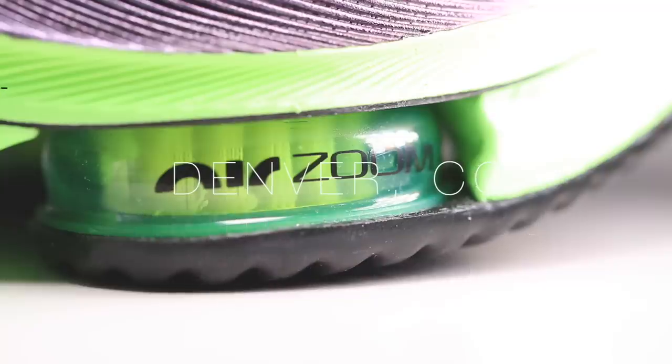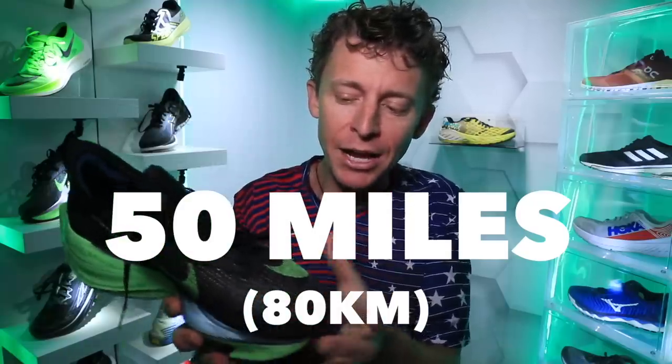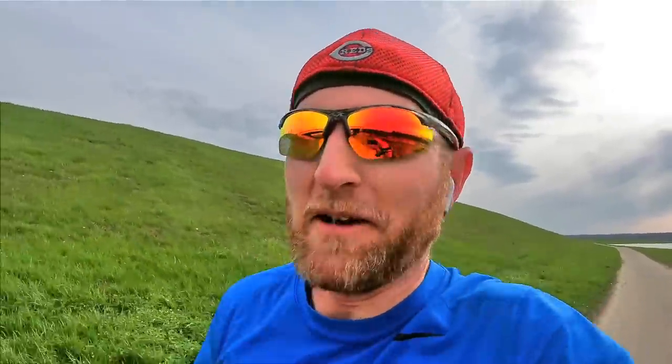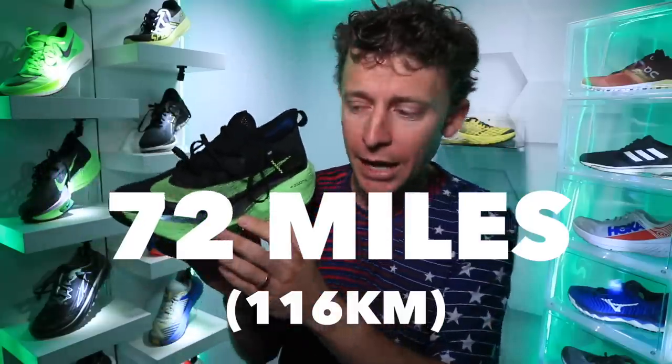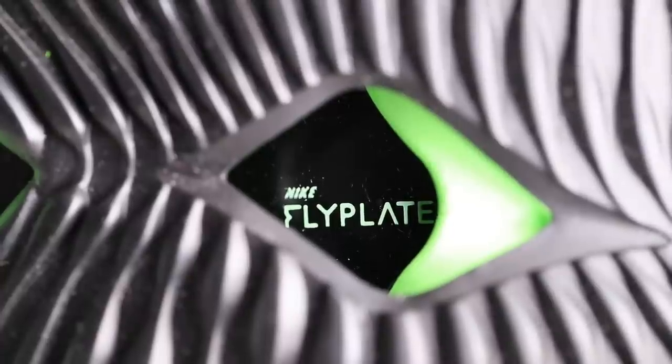On this channel, I don't do full reviews unless I take a running shoe — whether it's training or racing — past 50 miles. We took this shoe past 50 miles last weekend in the DGR Virtual Marathon. So we are now at 72 miles in the AlphaFly. 72 miles. And here's how I got to 72.